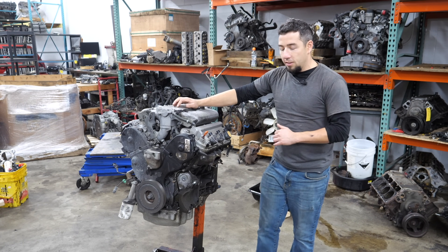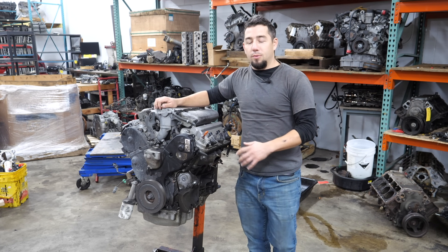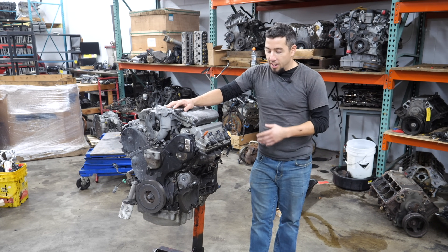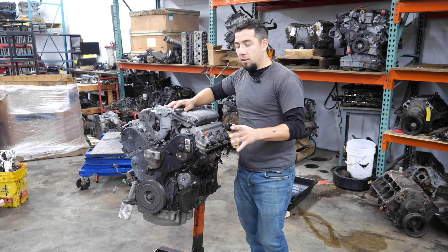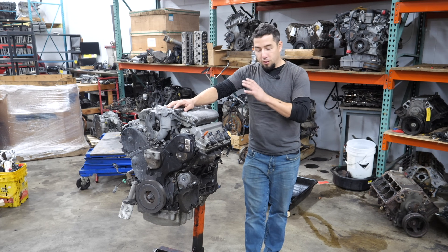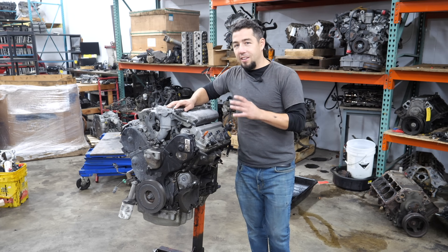Today's teardown is a Honda J-Series V6, and I know some of you might be saying, 'Finally, he does a J-Series.' You might have even caught a glimpse of this engine in the last teardown. It's not that I have anything against the J-Series V6 — this is in fact one of my favorite Honda engines ever. These are very reliable engines. They're incredibly easy to work on. There's nothing not to like about them.